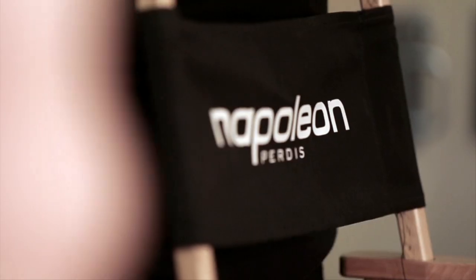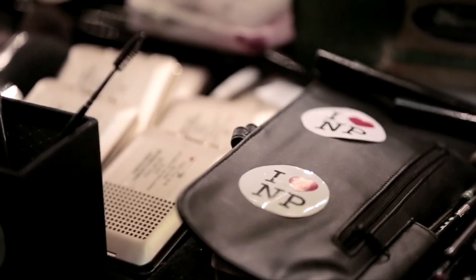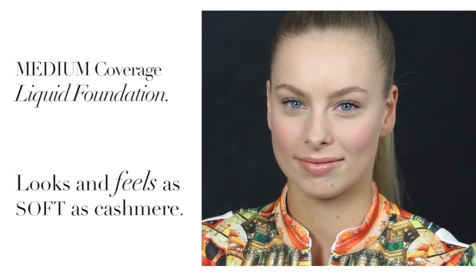I'm Casey Mullady from the National Creative Team at Napoleon Purtis. Let me share with you why our new Stroke of Genius Liquid Cashmere Foundation is my new foundation of choice. Firstly, the coverage is completely versatile, whether it's sheer or built to a flawless finish.